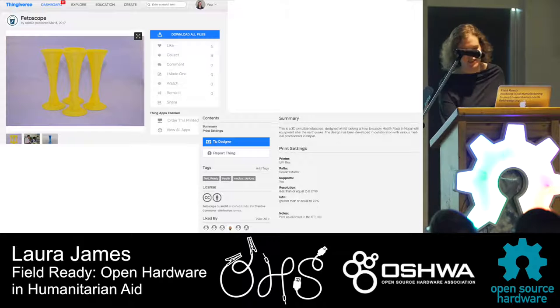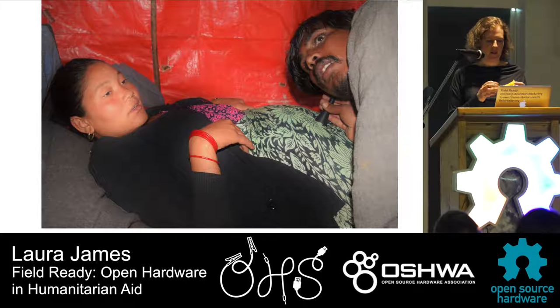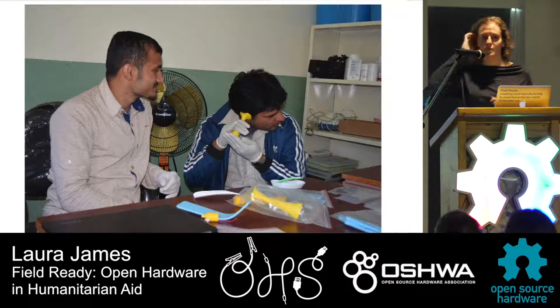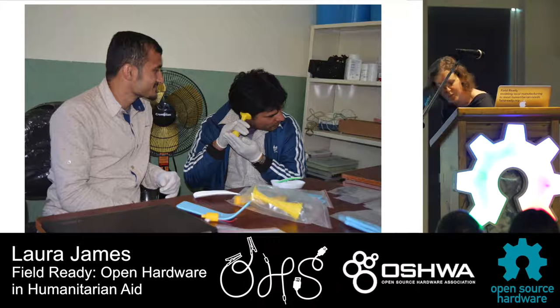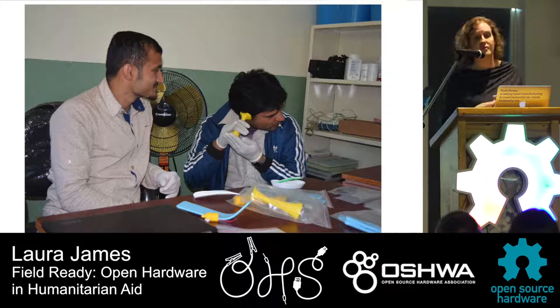We do some testing ourselves. Here's our fetuscope — we've tested it in practice with clinicians who otherwise didn't have access to a fetuscope. It's useful and effective, but it's not formally tested or certified. Here's our engineer Ram in a health post in Nepal handing over some supplies to the clinician. Think about a medical item that maybe needs to be sterile — like an umbilical cord clamp, which you use to clamp off the cord after a baby is born to prevent infection. Those infections kill many babies around the world.